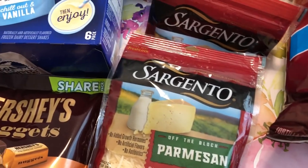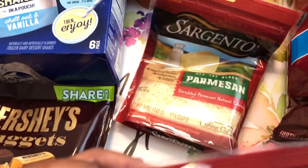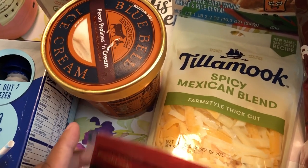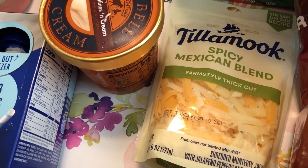The Sargento cheese was buy one, get one free, so I got two Parmesan because I use a lot of Parmesan in my recipes. And then I had a 50% off coupon for any cheese, so I grabbed this Tillamook spicy Mexican blend.